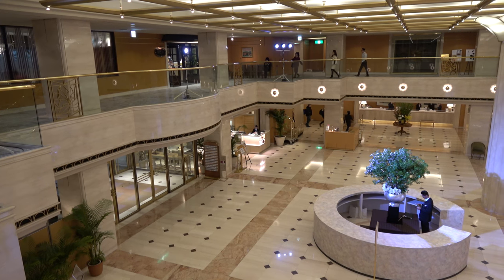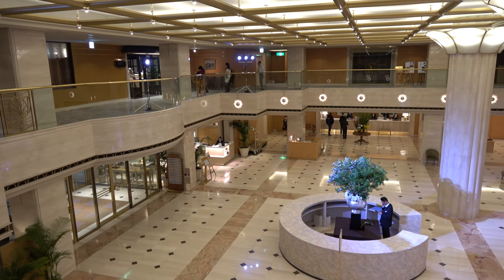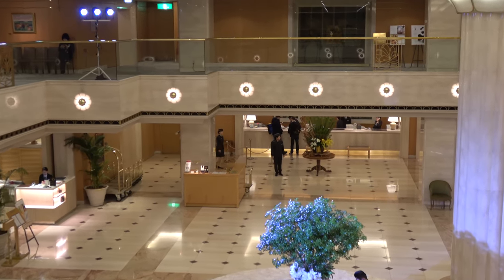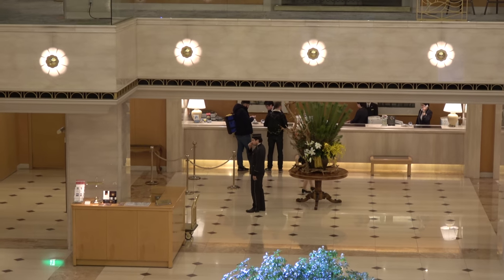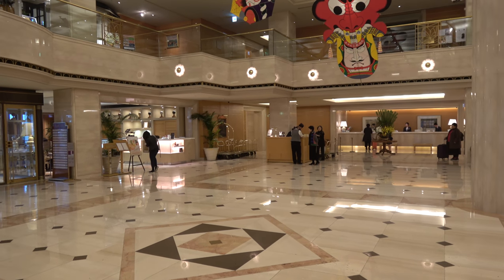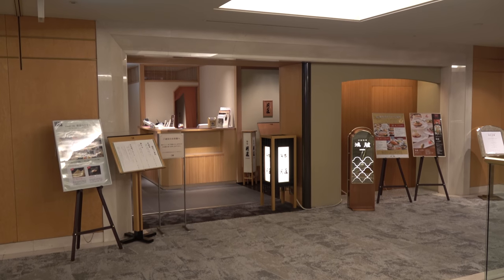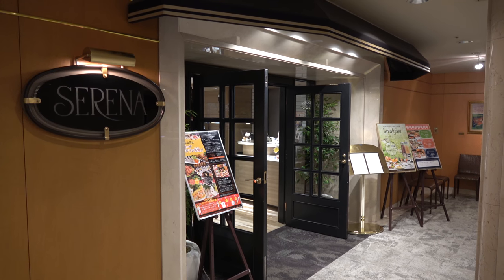Speaking of the lobby, it's a pretty grand two-story space with lots of marble. They set it up differently for different special events. Check-in is in the back — very attentive staff and check-in was pretty quick. To the left of the lobby by the front doors, there's a little bakery cafe that sold pastries. Up on the second floor, there were two restaurants: a Japanese restaurant and a Western restaurant.